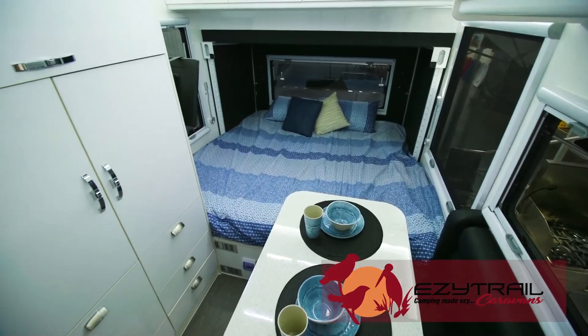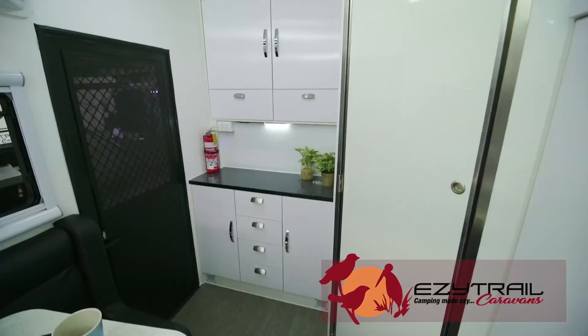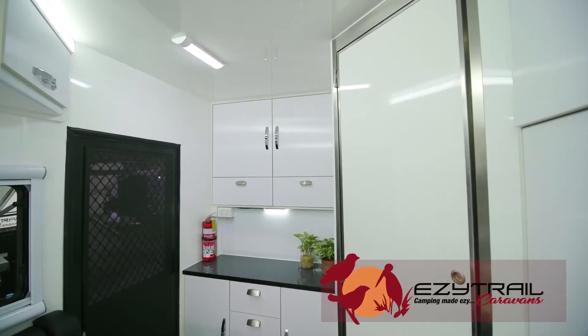Here inside the Ceduna 13 there's a huge king-size bed, a dinette table, plenty of cupboard space above, and lots of lighting making this little van feel big inside.